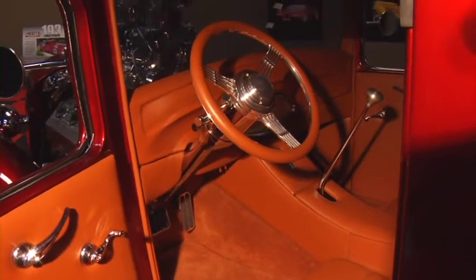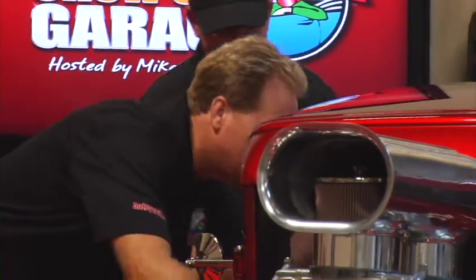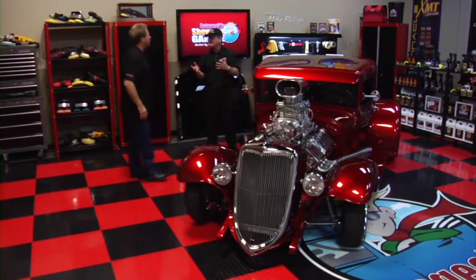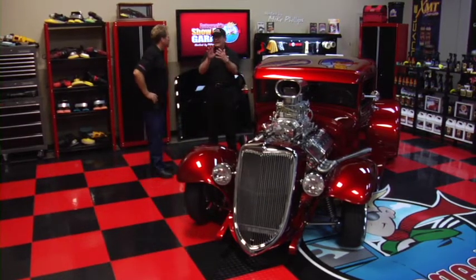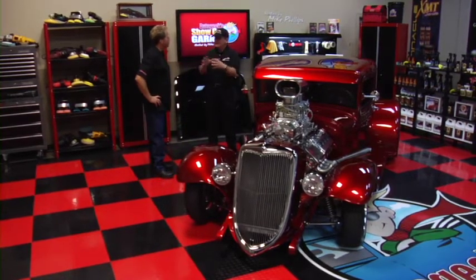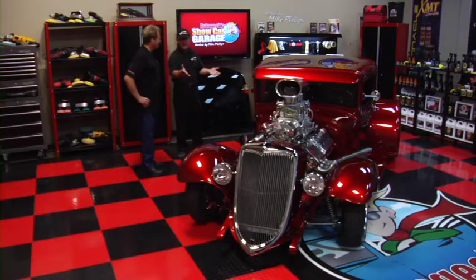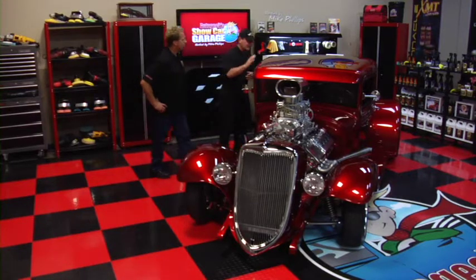This has a Turbo 400 transmission and a Lokar shifter. What kind of transmissions do you run in your funny cars? Actually, the nitro cars don't have transmissions now. They have clutches that slide and lock up as they go down the racetrack with a mechanism at the back of the bell housing. One of the things funny cars don't have, because they're race cars, is a paint job that looks like this. Mike, this is candy apple red — I can't even imagine how perfect this paint looks.